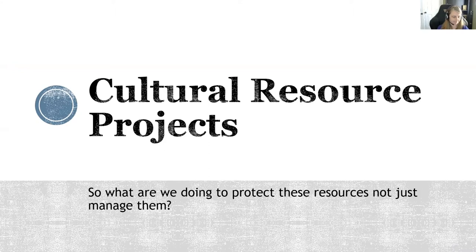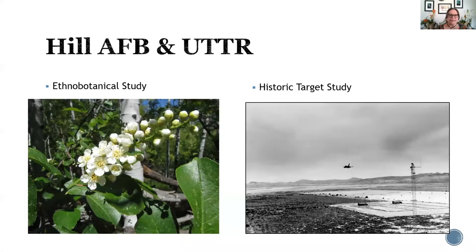We also wanted to talk about how we work to be proactive in our preservation and really try to understand those resources and resource needs that are often expanding. We've had a lot of interest expressed by our tribes. Hill consults with 21 different tribes from eight different states that have an ancestral tie to the land. One thing that came up through many of our discussions was doing an ethnobotanical study — a project we've been trying to put together for a few years and finally received funding for.